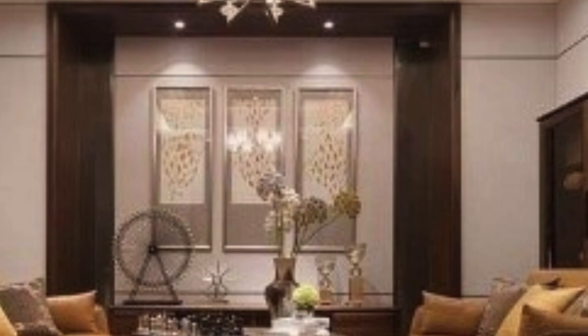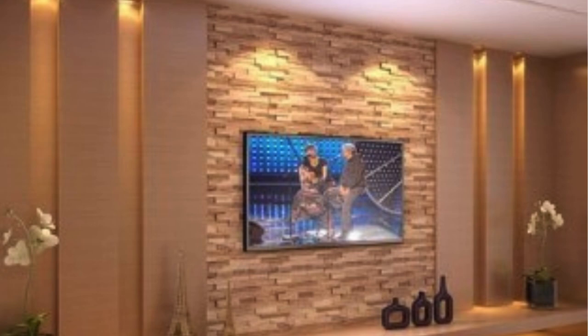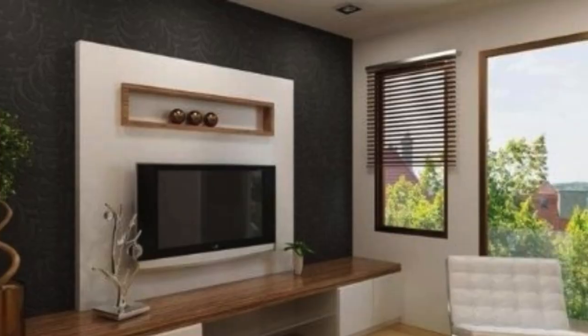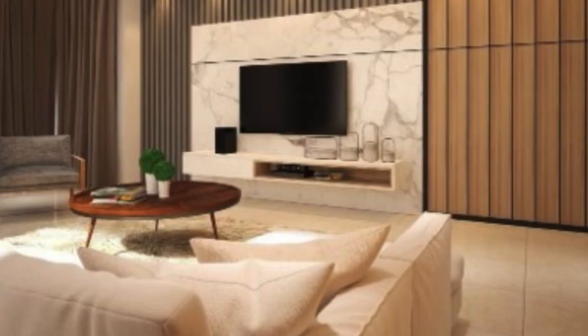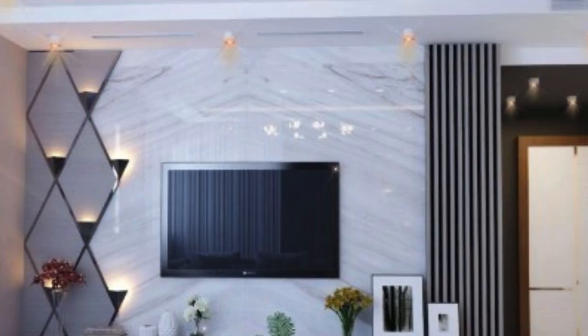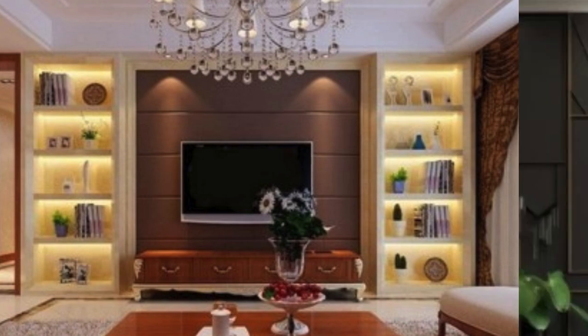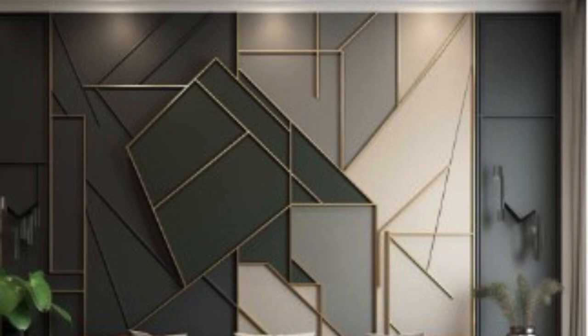The allure of luxury wall panels extends beyond residential spaces, finding a prominent place in commercial establishments. High-end hotels, luxury boutiques, and corporate boardrooms bear witness to the transformative power of these panels. In these settings, they serve as more than just decorative elements — they become statements of brand identity, encapsulating the essence of luxury and refinement. As the world of design continues to evolve, luxury wall panels remain at the forefront, adapting to changing tastes while maintaining an unwavering commitment to quality and artistry.